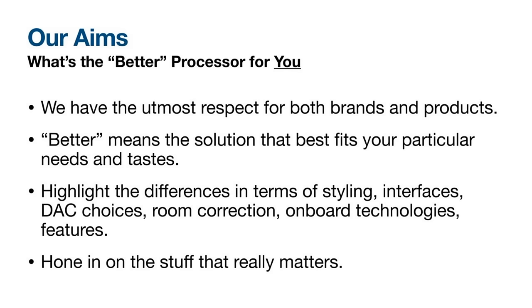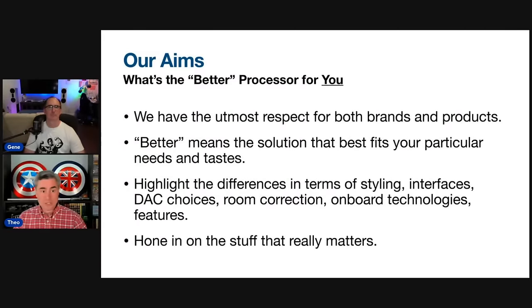Gene and I love both brands. As a matter of fact, we have owned and do own Anthem, Marantz, and Denon products. So when we speak about this, we're not speaking just from the perspective of reviewers — we're also speaking as people who put our money where our mouth is. Better in this particular case really means which product fits your needs and tastes better. We'll highlight differences in cosmetics, styling, user interface, DACs, room correction, onboarding technologies, streaming, voice assistance, et cetera.